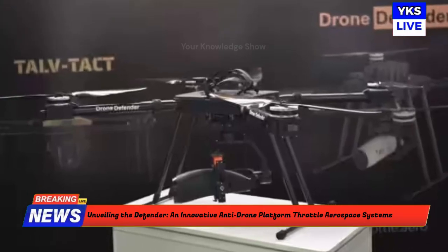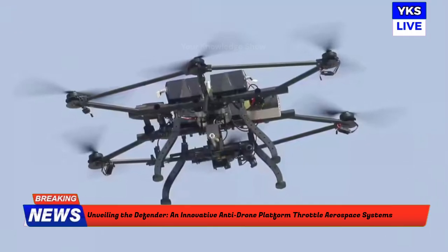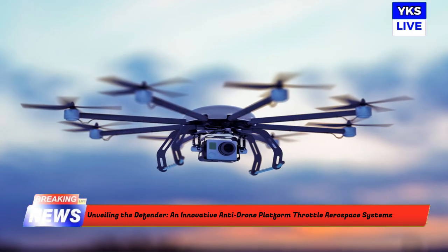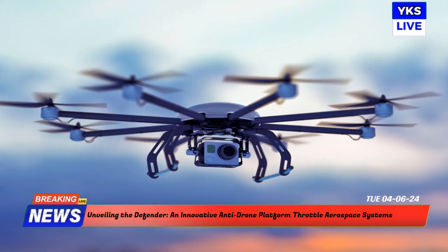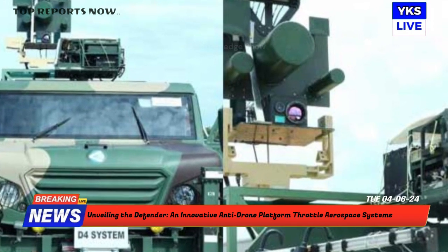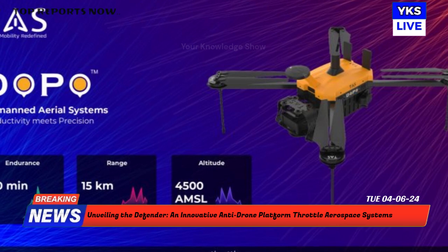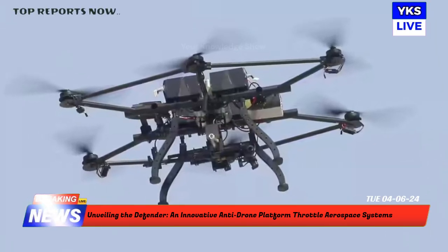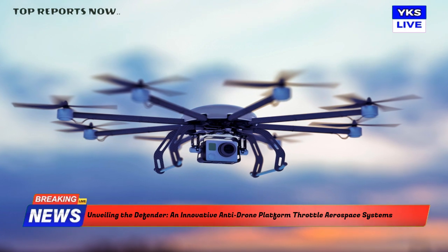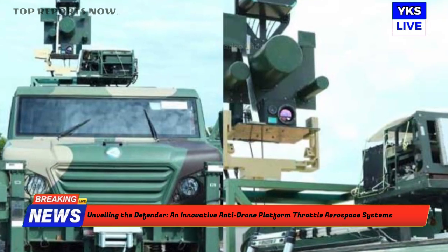Throttle Aerospace Systems, an Indian business with more than 15 years of drone technology experience, was the first company in India to receive approval from the Directorate General of Civil Aviation to produce both military and recreational drones. TAS has developed the Defender, an advanced anti-drone platform aimed at addressing the growing threat posed by rogue drones. The Defender can be seamlessly integrated with any ground-based long-range detection system and supports communication via Frequency Hopping Spread Spectrum in the 2.4 to 2.482 GHz range, ensuring secure and reliable control.